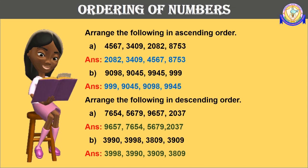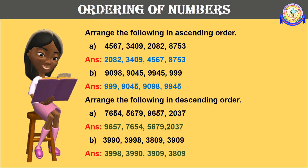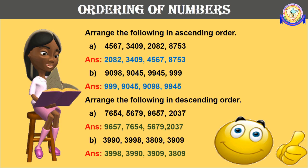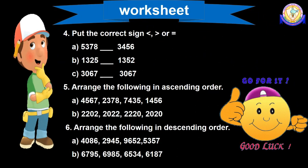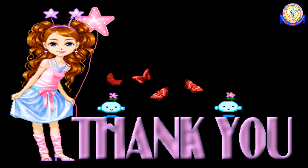Here some solved examples based on ascending order and descending order are given. Follow these examples and try to order the numbers yourself. Here is a simple worksheet for you — solve it in your maths notebook and learn well. This was all about today's class. Let's meet in the next class with another new and interesting topic. Thank you. Bye-bye.